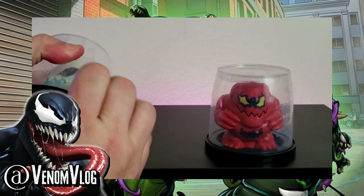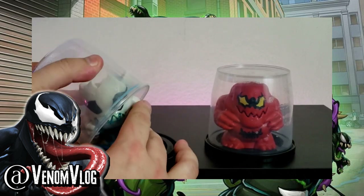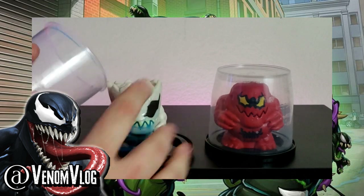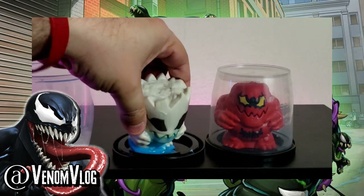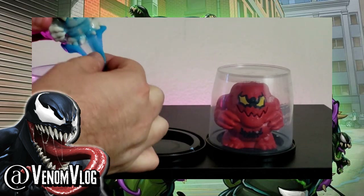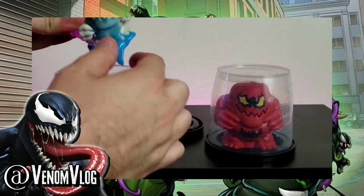These are $6.99 each and you can get them at Walmart right now. I don't think they're in stores until April, so you can only buy them online for now. And look at that slime — it's so gross.